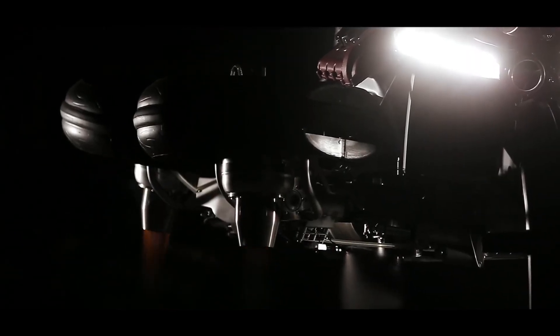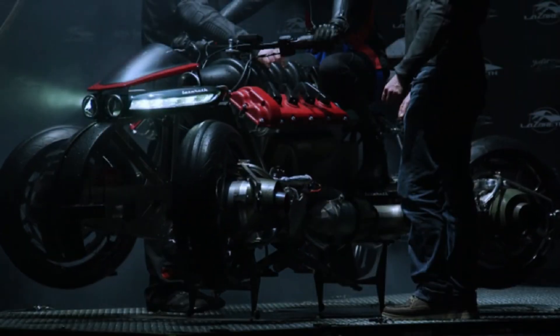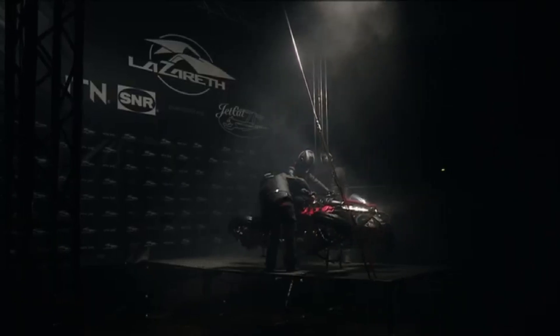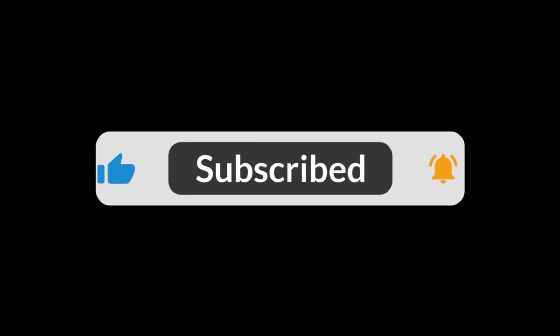It's not just about innovation — it's about reimagining what's possible. If you're into futuristic tech, flying vehicles, or simply wild engineering, make sure to like, subscribe, and hit the bell icon. More amazing machines coming your way. Stay tuned.